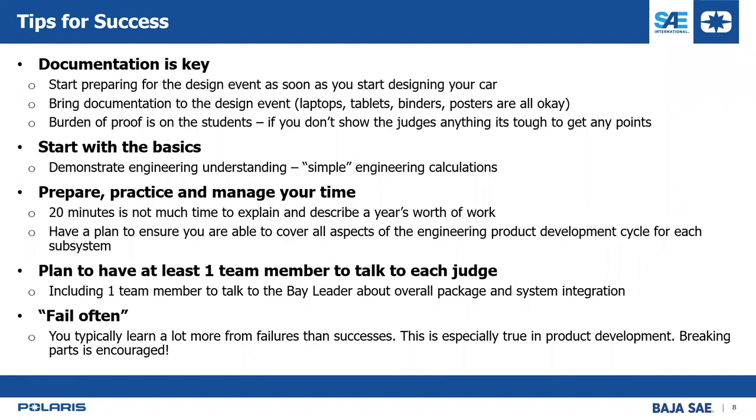The last tip is: fail often. This is maybe counterintuitive, but you typically learn a lot more from failures than successes — especially in product development. You don't know where the limit is until you break it. In a Baja race car, breaks happen; you can learn from them, push the envelope, find the weak points, and redesign. You don't want failure to occur during an endurance race — you want it in your development. So really: fail often, fail early.